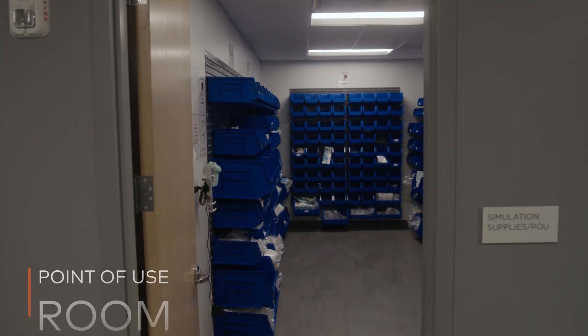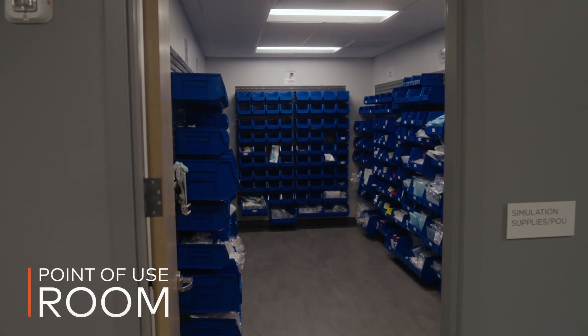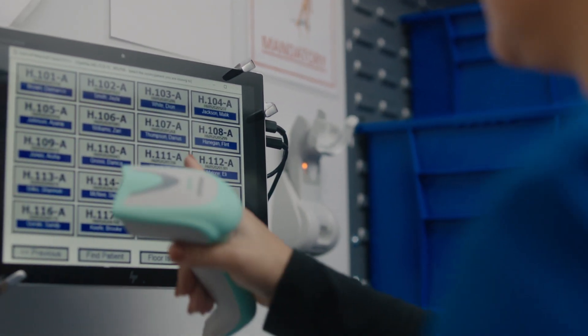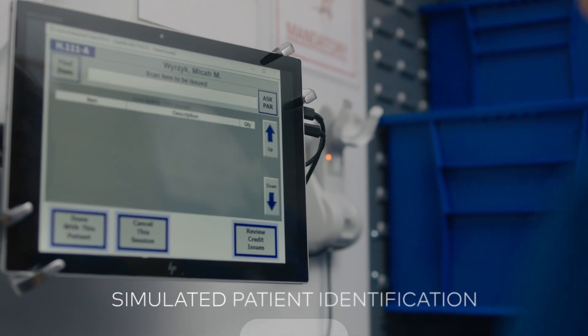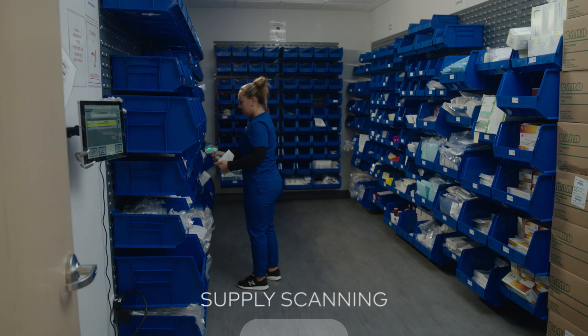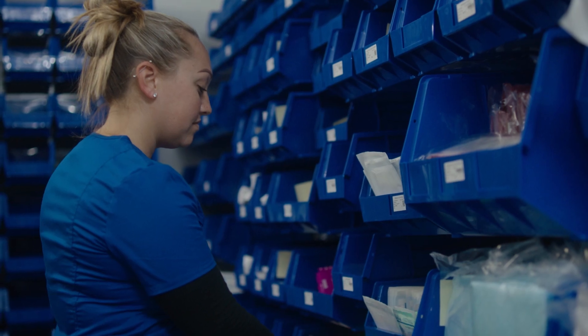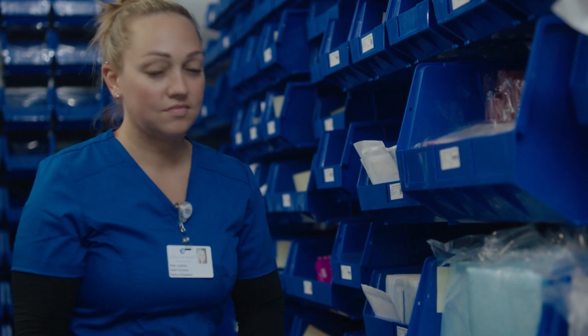Finally, our point-of-use room. This replicated supply room with PAR replenishment system is furnished with a touch screen display for simulated patient identification and integrated supply scanning operation, and includes supplies equivalent to true patient care supplies, so the continuity of training remains even after leaving the Center for Clinical Advancement.